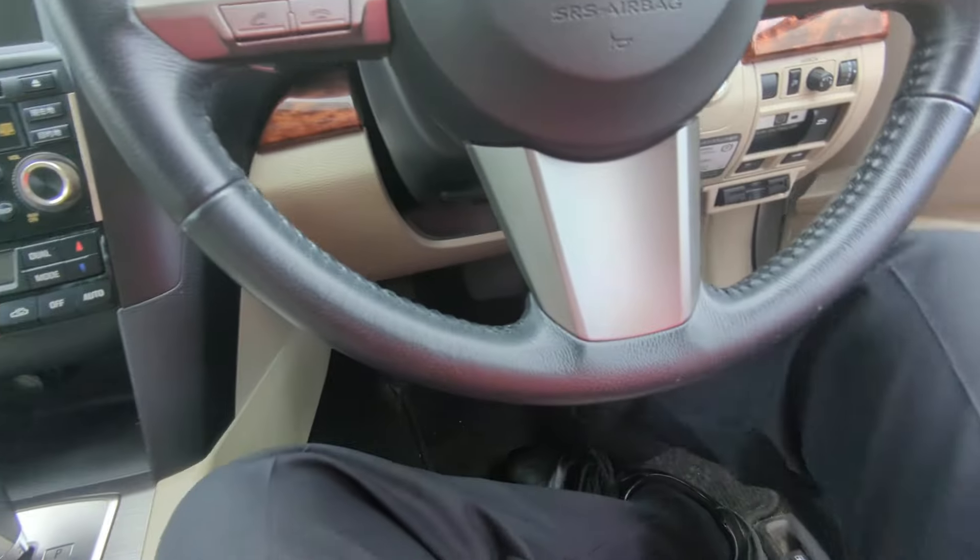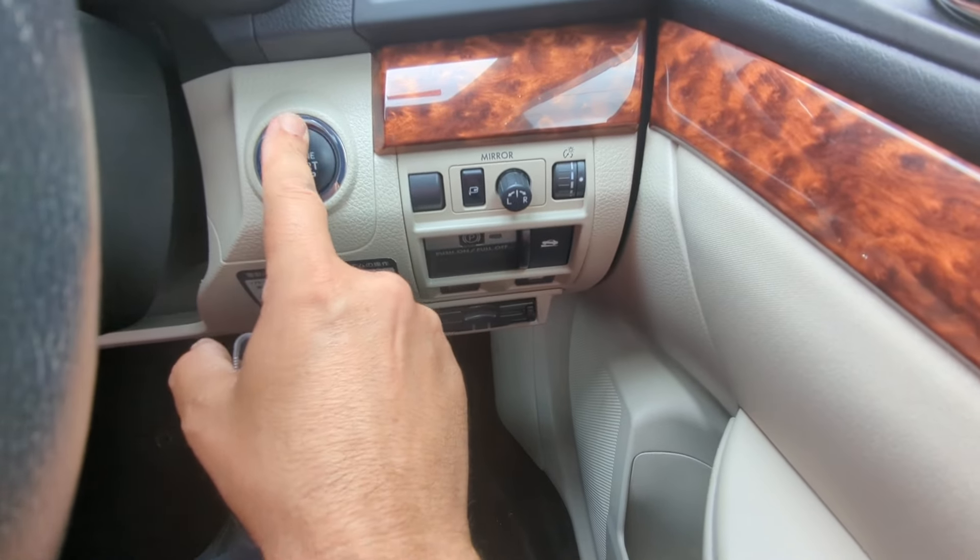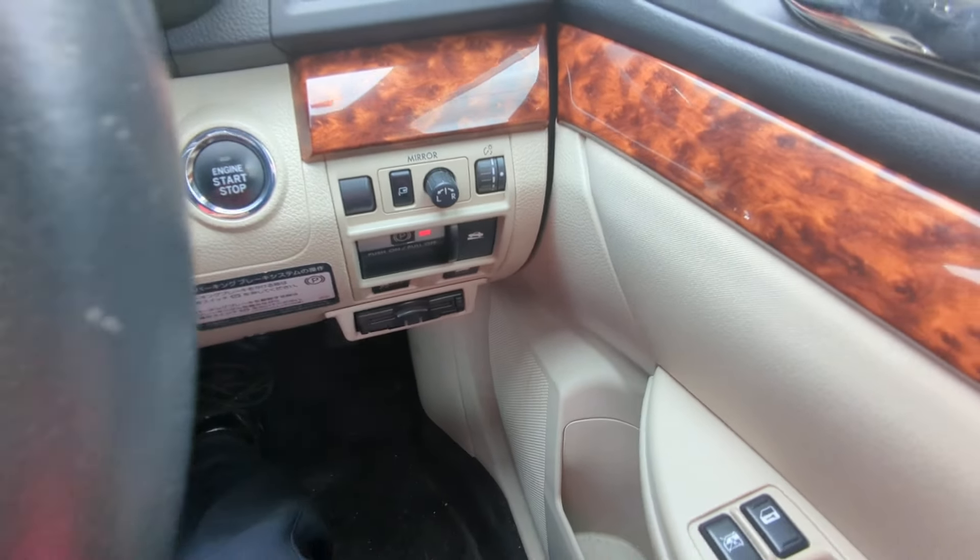Let's jump on in and get this baby started. It's going to be a little dirty since it is just coming in. Key fob on your person — it is a push start. So foot on the brake, push this one time, and it goes.